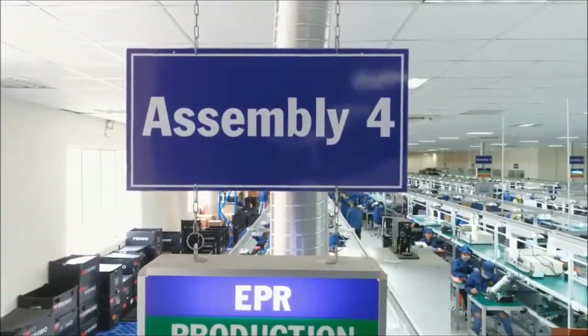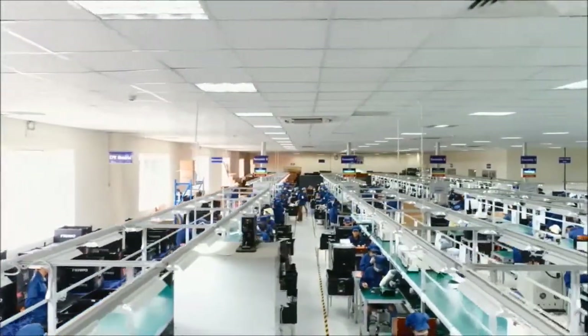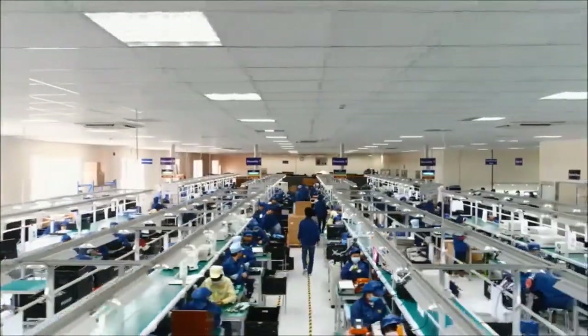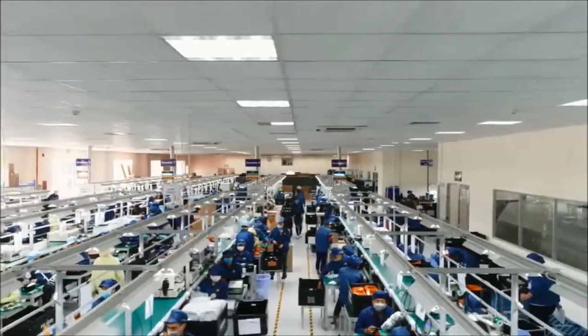In final assembly, the circuit boards are connected to cables and then installed into housings. Prior to finished products being packed ready for dispatch, a multitude of electrical and optical tests are performed as part of a zero-defect strategy.